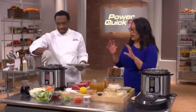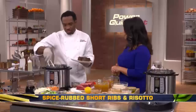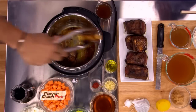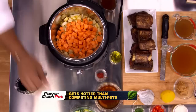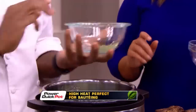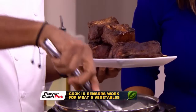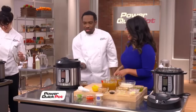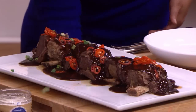Moving on to Rock — braised short ribs. Watch how he sears this meat — one pot. My mother used to make these as a kid; she wishes this was around during her time. The Power Quick Pot is perfect for braised short ribs: it gets hot faster and stays hotter, so it sears the ribs perfectly. It's also the perfect sauté pan for Rock's special flavors including onions, carrots, leeks, garlic, and red wine. The pressure feature with the patented Cook IQ technology ensures that meat and vegetables both cook perfectly — in less than an hour from start to finish.